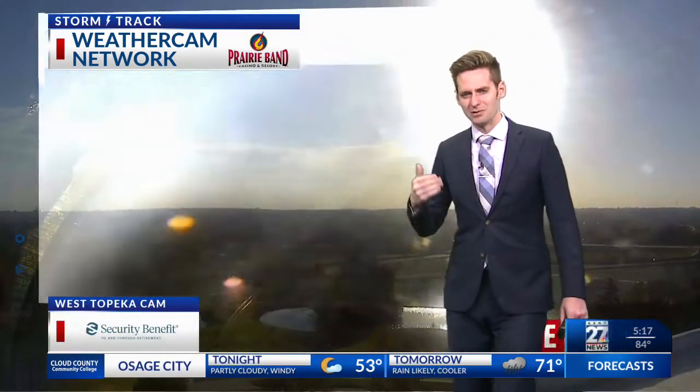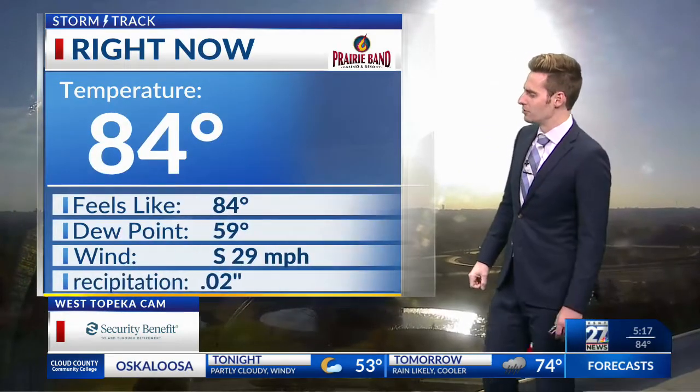Outside our Clay Center cam, something interesting to note right here — a little bit fuzzy, but we actually have some dust on the horizon with the approach of that system. And we might be able to see our camera shake there just a little bit with those high winds moving through northeast Kansas.